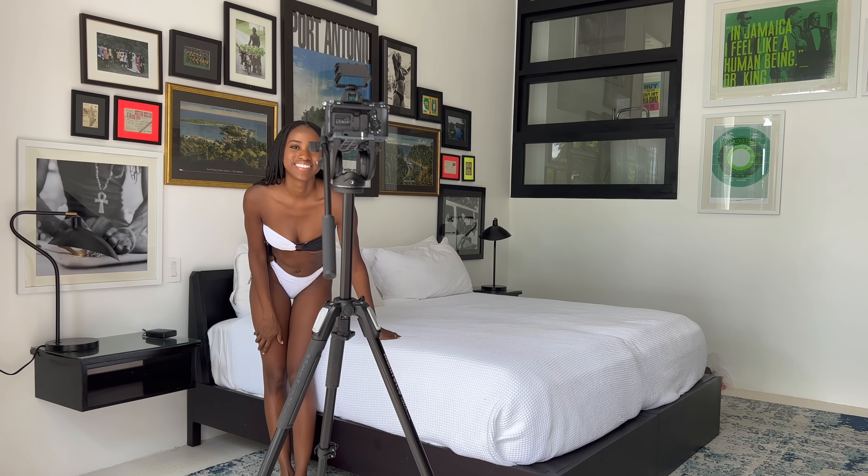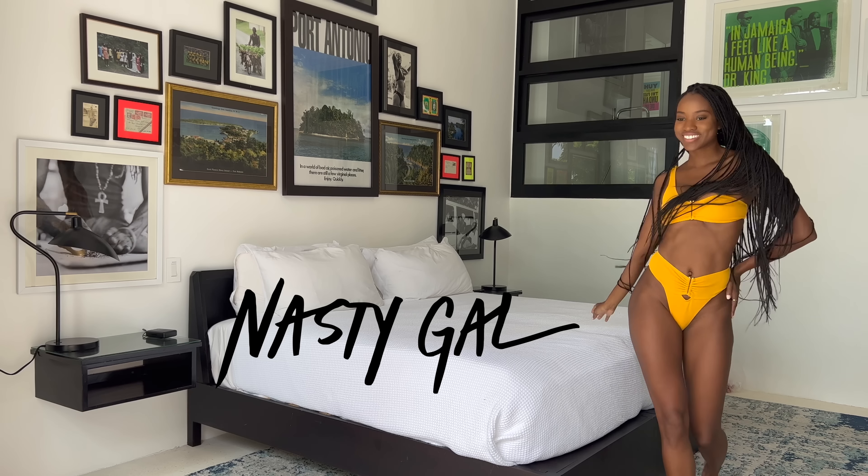Hello bows and bombshells and welcome to the channel. In today's video, I'm going to be doing a swimsuit haul from Nasty Gal.